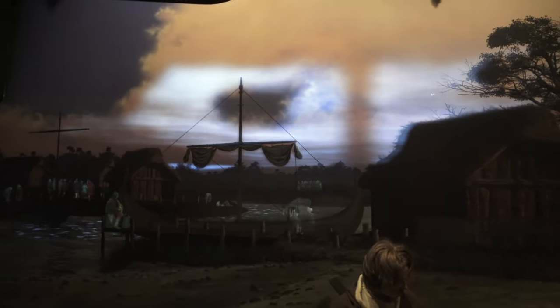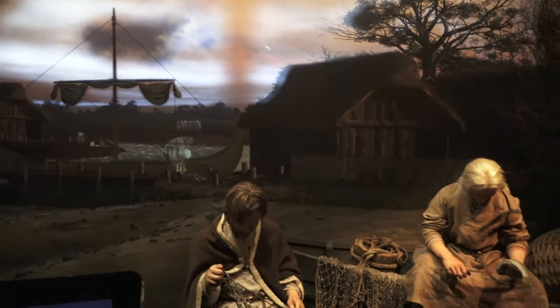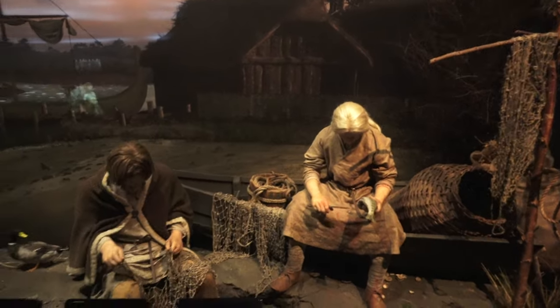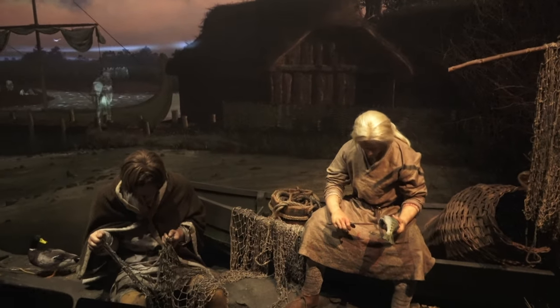York presented a problem of reconstructing a typical individual. Have a look at this man — he's in a pit. His face has been reconstructed based on the skull of his remains.